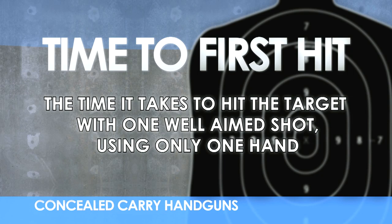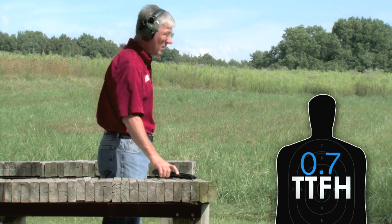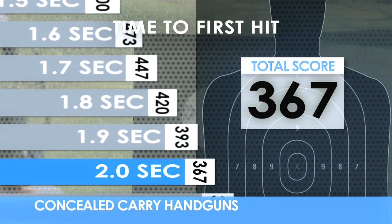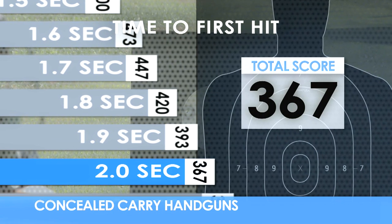Let's take a look. The time to first hit is a critical factor when considering a concealed carry handgun. How long does it take to fire the first shot on target using only one hand? We're shooting a paper plate at 20 feet.